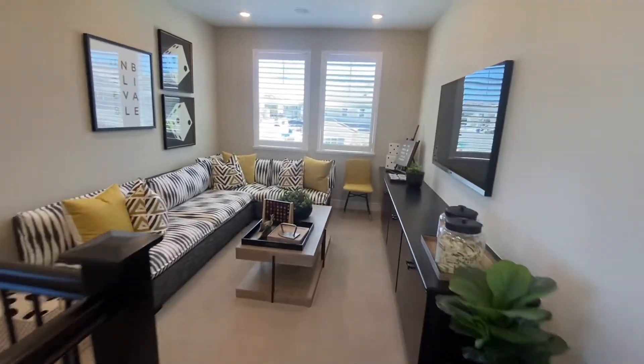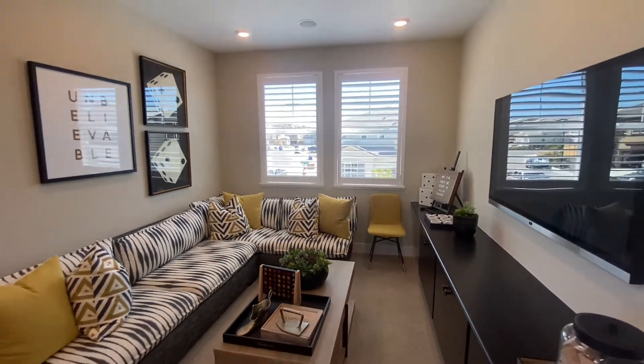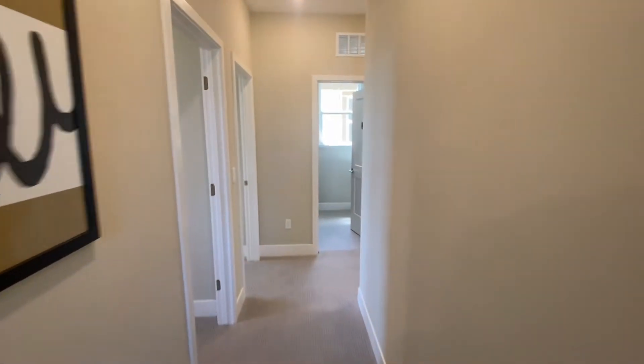Going on over to the loft — a good size area to do movie nights, have the kids play, use as a play area, or a place to do homework. It's a really cool feature.